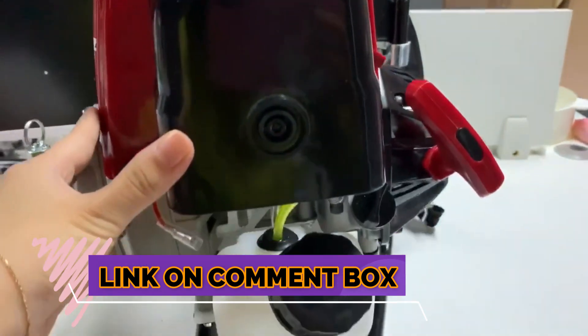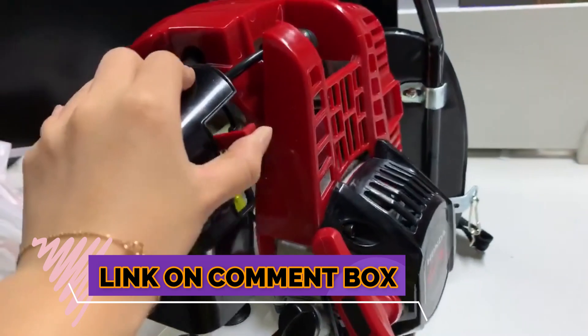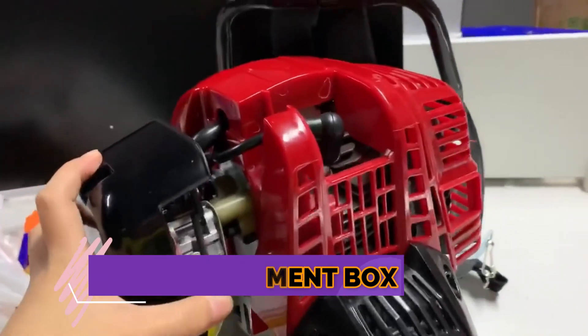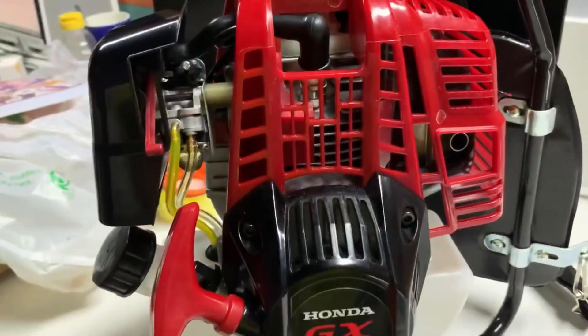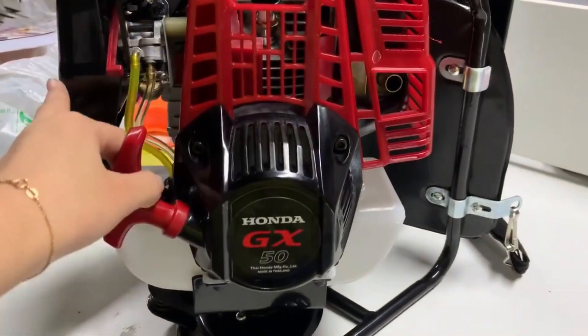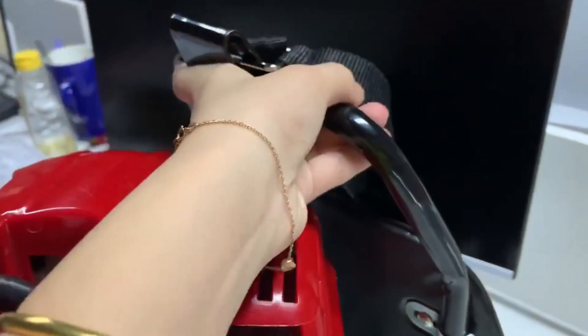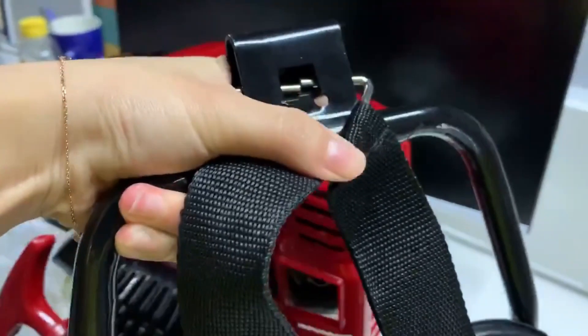The introduction of the GX35 4-stroke engine is essential to understanding its significance in the field of engine technology. Developed by Honda, this groundbreaking engine represents a new era of power and efficiency. With its compact design and impressive performance, the GX35 has revolutionized various industries, including landscaping and power equipment.